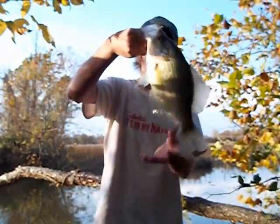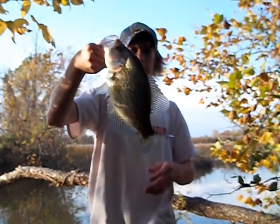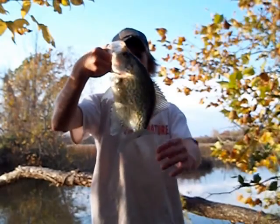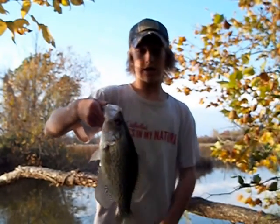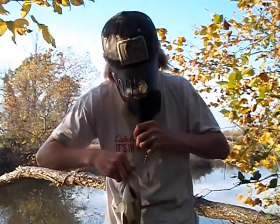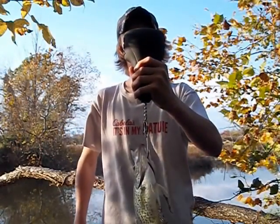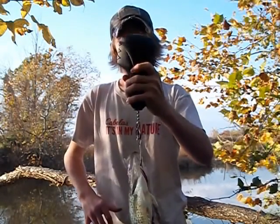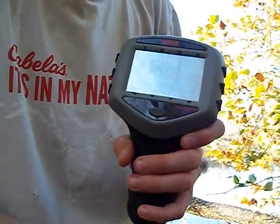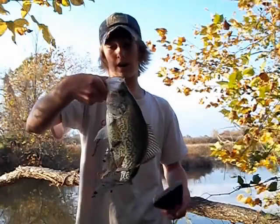Alright guys, so I just caught this slab crappie — this thing is huge. Caught that on the same thing as I caught that rockfish on, so I'm probably going to keep this and eat it because this is really big — a lot of meat on that. This thing is 12 inches. My biggest crappie up to date is 1.24 — let's see if this breaks that. Not quite guys, this one is 1.08. So close to the biggest crappie I've ever caught, still a nice crappie. So I'm going to take this guy home — this will be dinner tonight unless I catch another rockfish or a nice crappie.